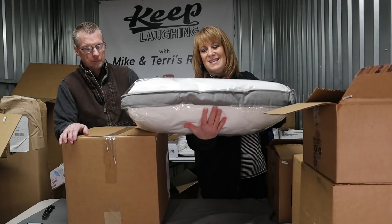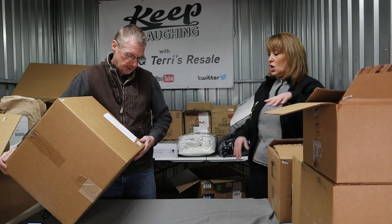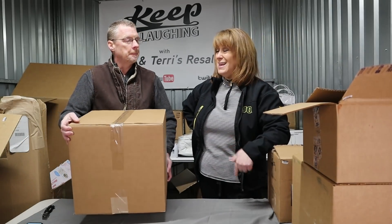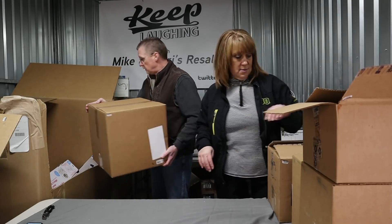There's another Swiss Comfort queen pillow — same exact one. We'll put them up for about $15 a piece; I'll scan them and see what they are. And another mystery box.